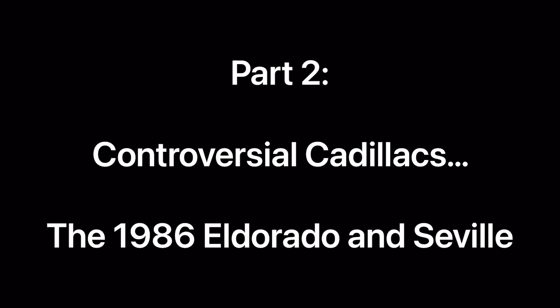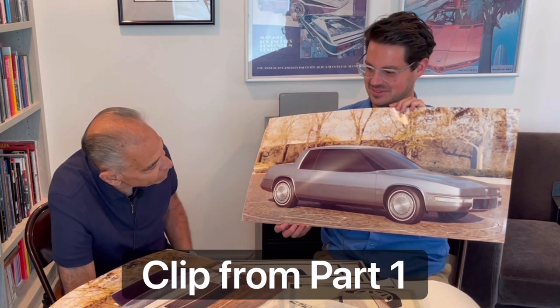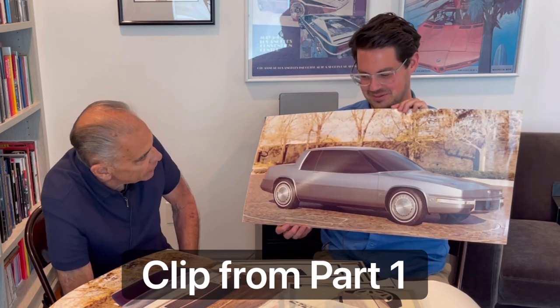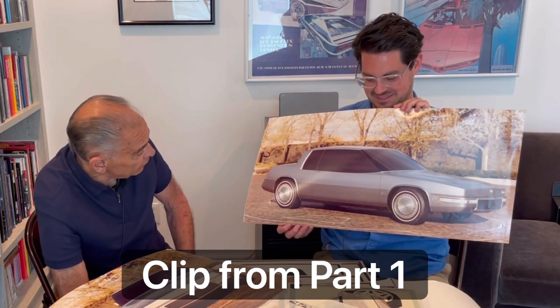Welcome to part two of the controversial Cadillacs, the 1986 Eldorado and Seville with John Manoogian. If you haven't yet seen part one, be sure to check the link in the description below. And here we resume with John Manoogian talking about the 1986 Eldorado and Seville design.